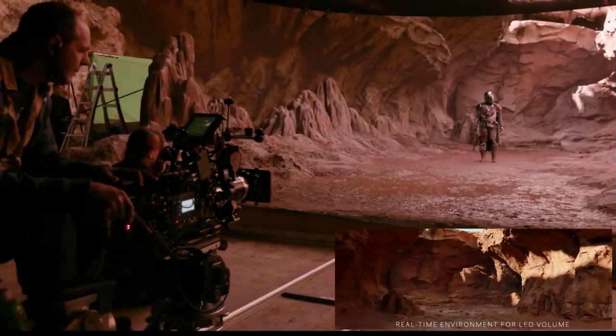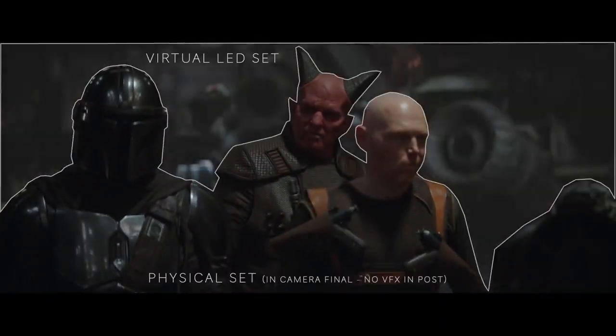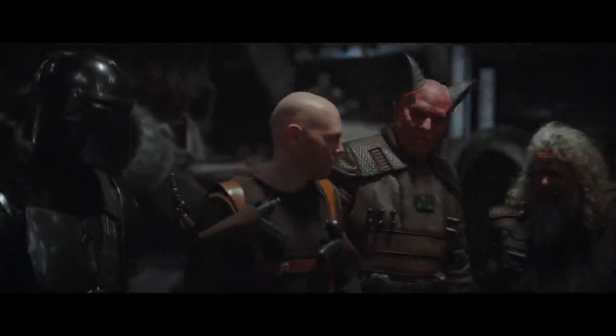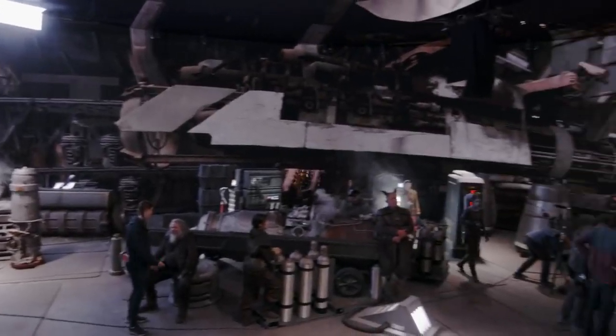If you look at visual-effects-heavy films, you've got a film set and then it's going to go to post and the world gets put in. Here we're considering all of that at the same time — how do we create a background and foreground that live together on the volume harmoniously.